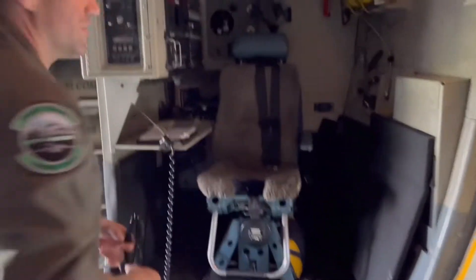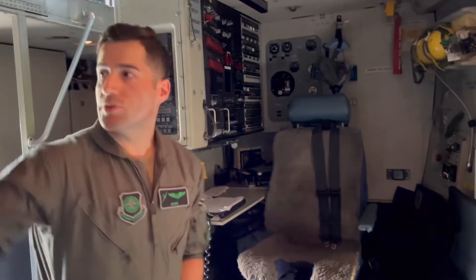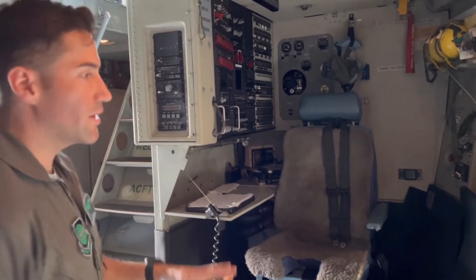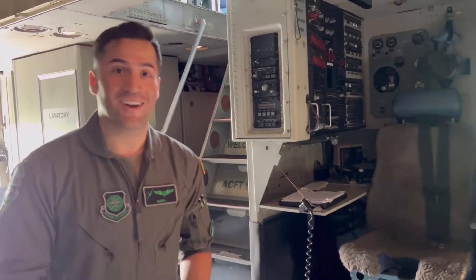This is, so to speak, my office — the forward loadmaster station. This is where I would sit most of the time. These are all my controls. Just like the back panel, I have the bigger panel here — this is where I actually sit, calculate, and compute all my center of gravity. This is pretty much in a nutshell what I do, and this is what I love to do.